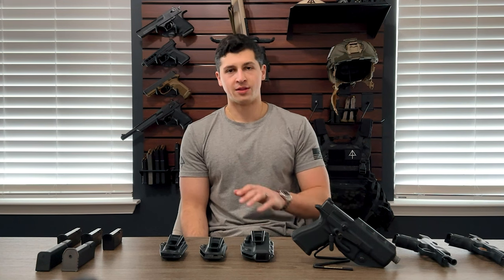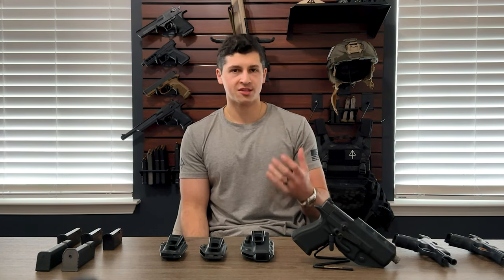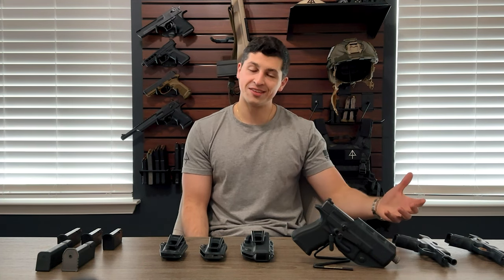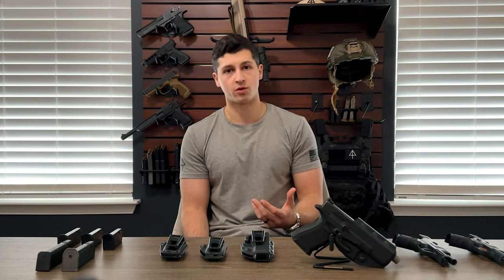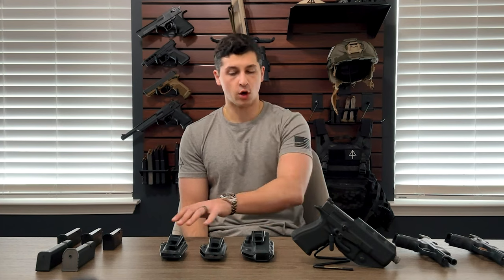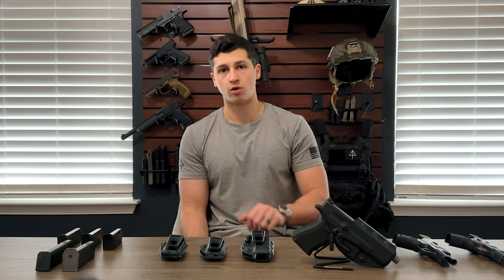But the clothing is only one piece of the equation for concealed carry. The next most important piece is going to be that holster. We wanted our site and our community to be a one-stop shop for people looking to get into concealed carry or maximize the way they carry, so we thought it was important to also offer holsters. Today I'm going to talk about the Covert IWB series by Crucial Concealment and why we chose these holsters.